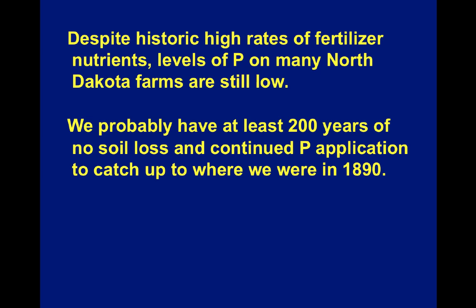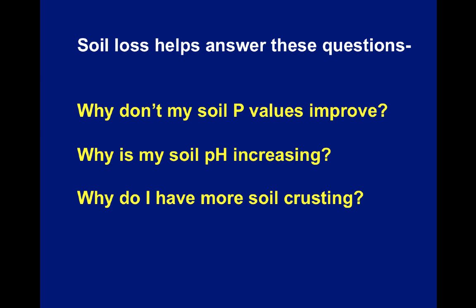So despite the historic high rates of fertilizer nutrients, levels of phosphorus on many North Dakota farms are still low. We probably have at least 200 years of no soil loss and continued phosphate application to catch up to where we were in 1890. Our soil loss helps answer questions I get every spring: Why don't my soil phosphate values improve? The answer is you put it on and then it blows away. Why is my soil pH increasing? The answer is the topsoil depth is very shallow and you're probably tilling into the C horizon where there is free lime, bringing that lime up to the surface. That also answers why there is more soil crusting — an exposed C horizon has very low levels of organic matter and is very susceptible to crusting, and this tillage increases the amount of soil crusting and seedling loss we have in some springs.